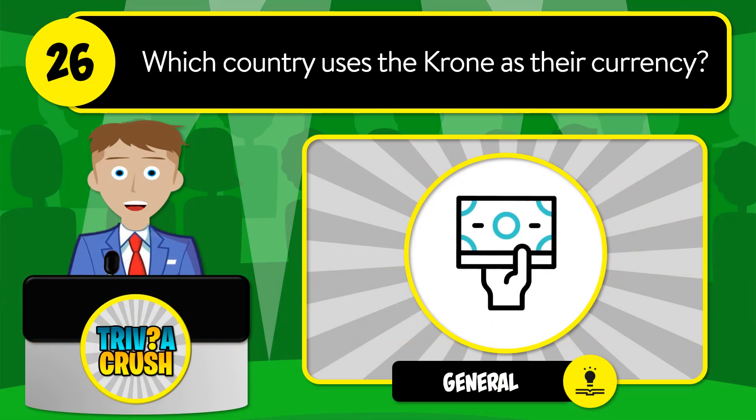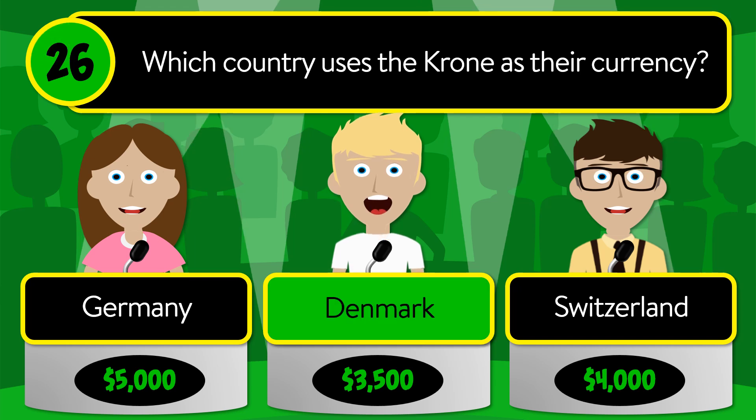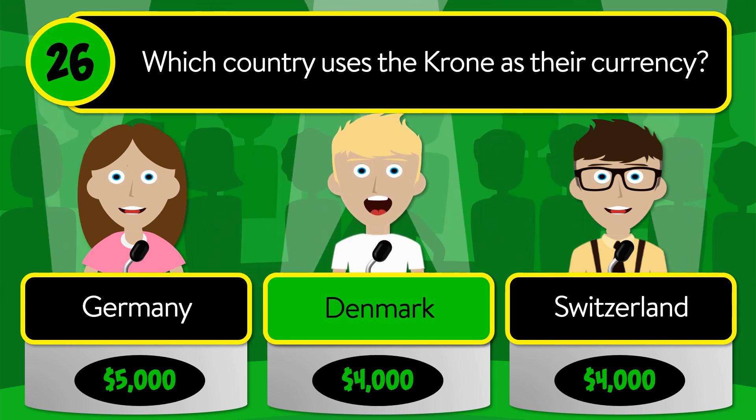Question number 26: which country uses the krone as their currency? Is it Germany, Denmark, or Switzerland? The correct answer is Denmark.